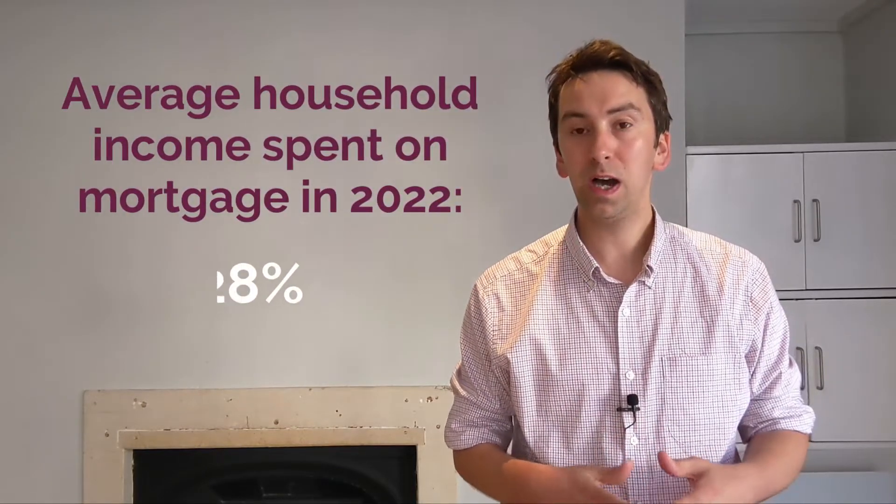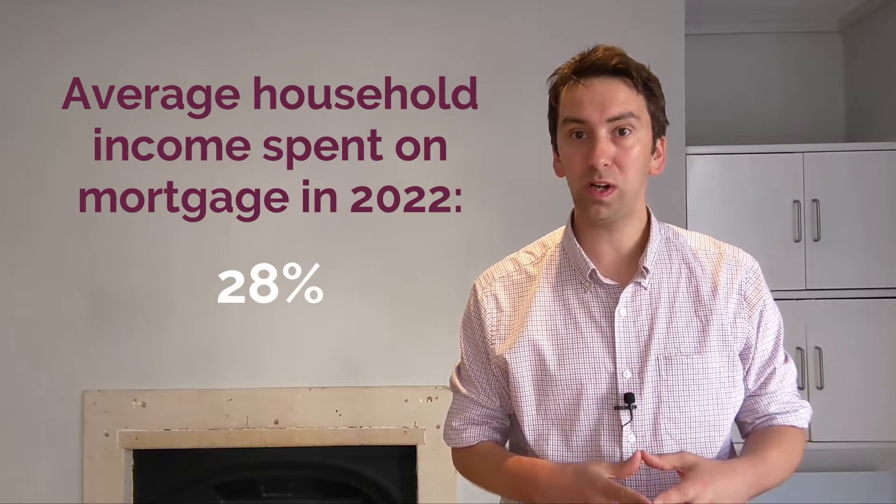Interestingly, according to Nationwide, today, on average, we spend about 28% of our household income on our mortgage.